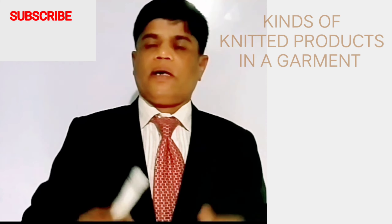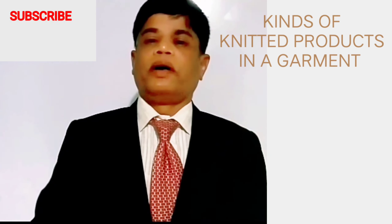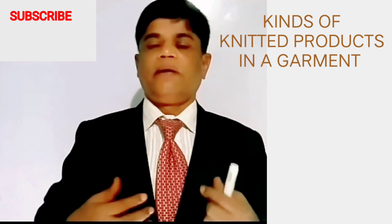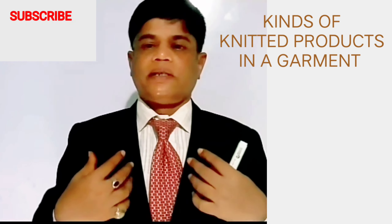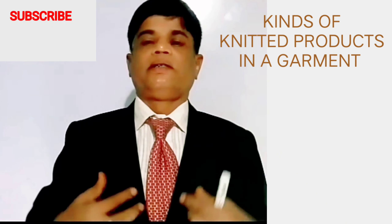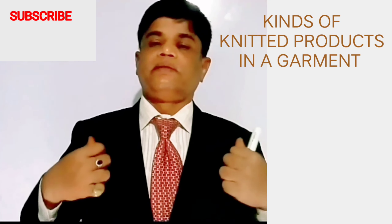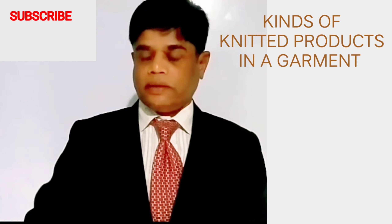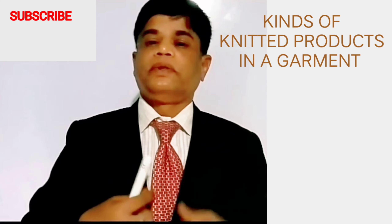The kinds of knitted fabrics used — the outer, the collar, the trimming parts of the garments — say for T-shirts. T-shirts have a collar; some T-shirts are made with collars and some are sleeveless, some with big sleeves or full sleeves, and some clothes have zips or buttons, whatever the styles are.